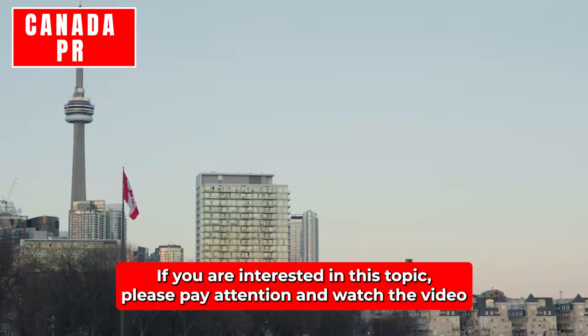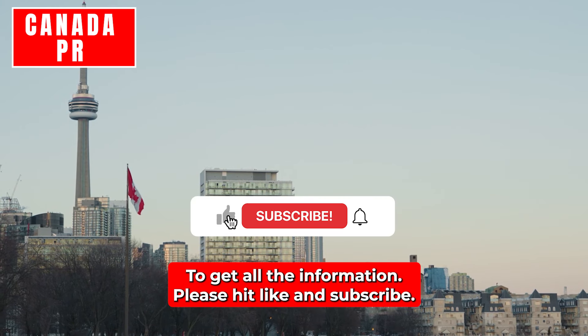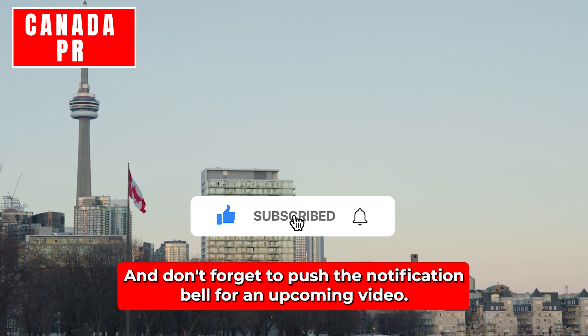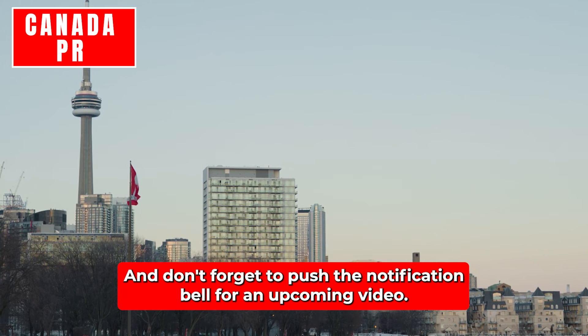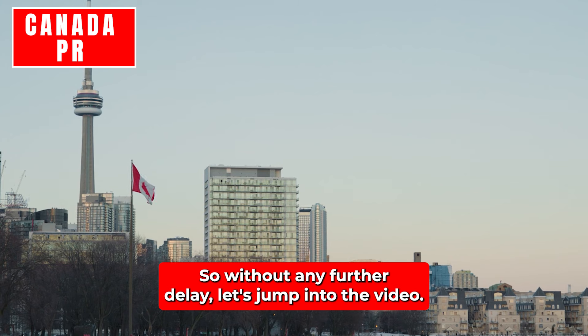If you are interested in this topic, please pay attention and watch the video through to the end. To get all the information, please hit like and subscribe and don't forget to push the notification bell for upcoming videos. So without any further delay, let's jump into the video.